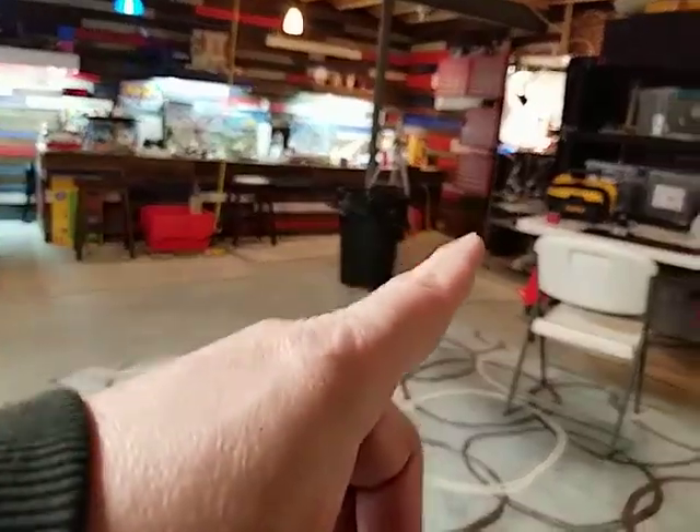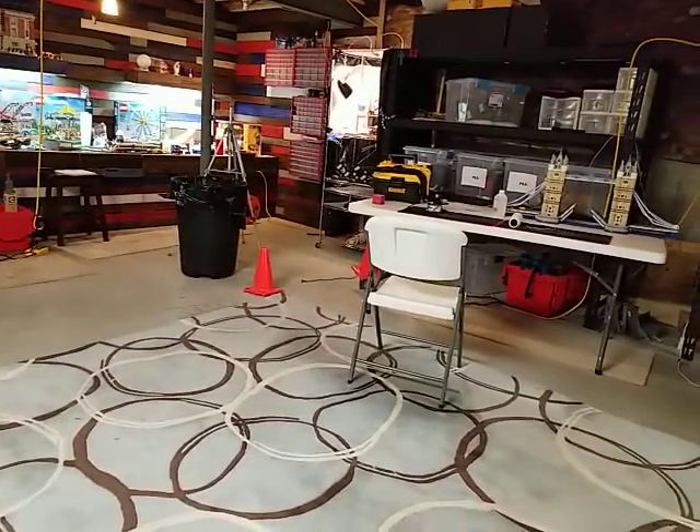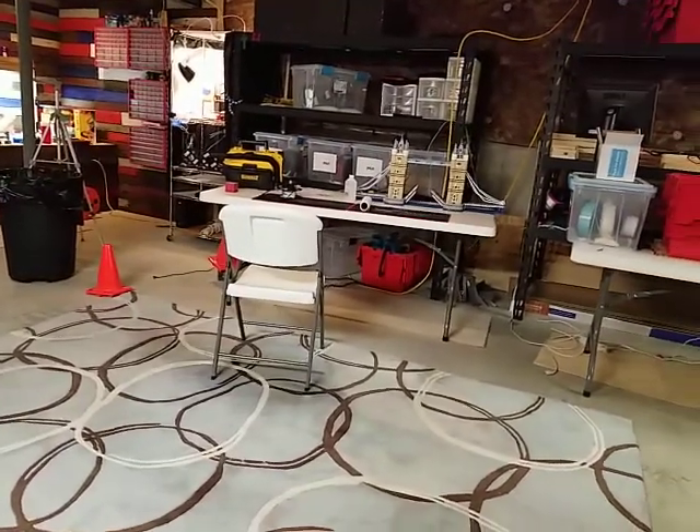That is my 3D printer and all kinds of filament that I have over there — it's a work in progress.